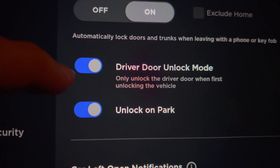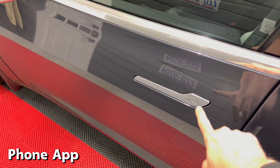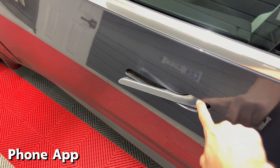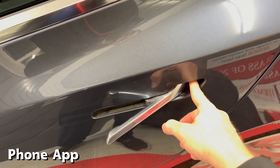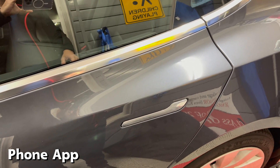Let's test it out. First, using the phone app, press the front door and it opens. Then press the back door and it stays locked, just as it's supposed to do with this update.